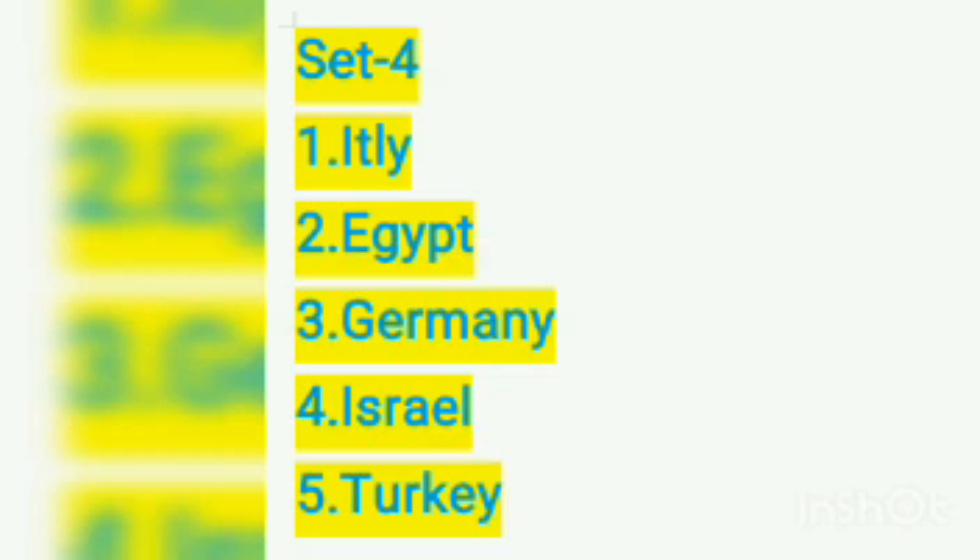This is set four. Number one: Italy. Number two: Egypt. Number three: Germany. Number four: Israel. Number five: Turkey.